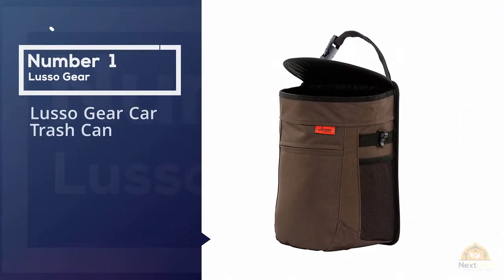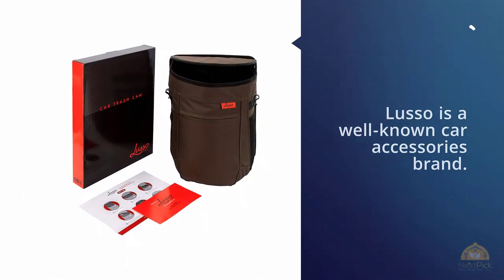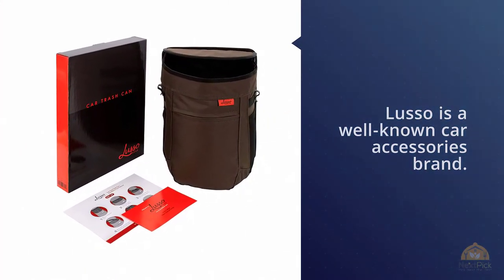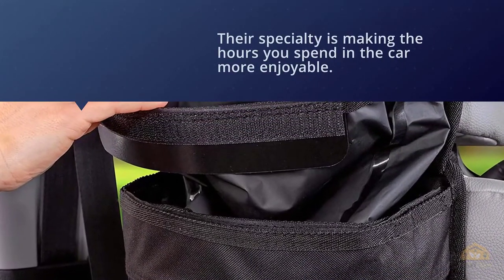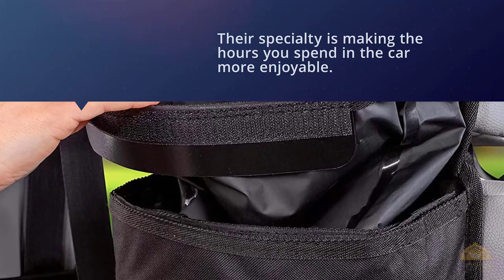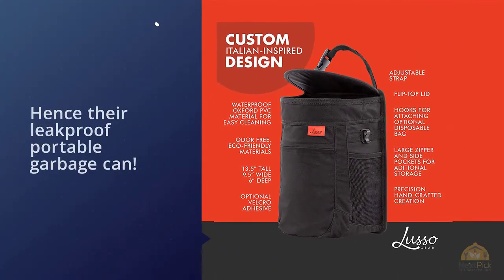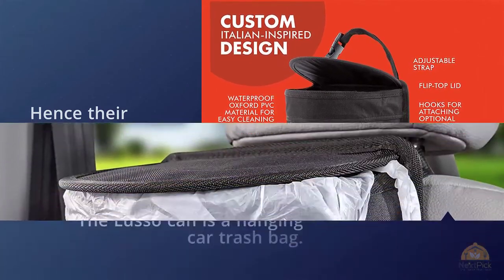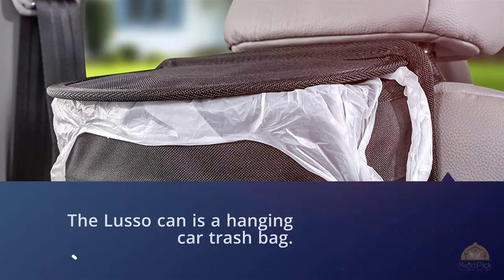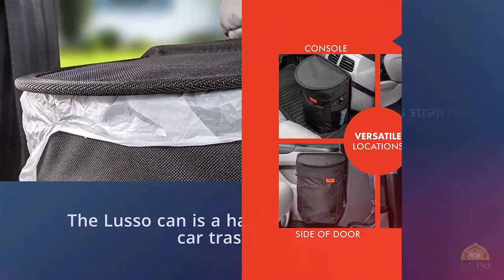Number one, most popular: Luso Gear Car Trash Can. Luso is a well-known car accessory brand whose specialty is making the hours you spend in the car more enjoyable. Their leak-proof portable garbage can is a hanging car trash bag that can be installed to the back of a headrest, to the console, to the side of the door, or to the glove box. Because its strap is adjustable, you won't have a problem installing this can in your car.